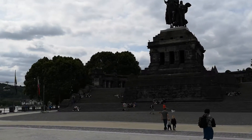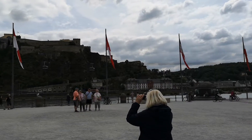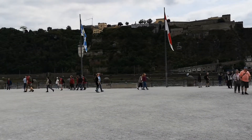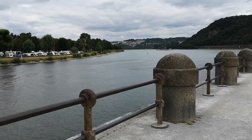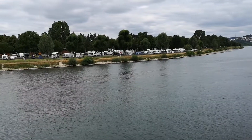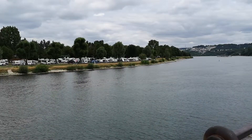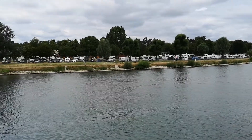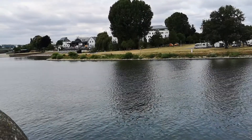Wie man sehen kann, befinden wir uns jetzt am Denkmal, dem Deutschen Eck. Dort kann man sehr einfach hingelangen, denn am Campingplatz selber unmittelbar daneben ist eine kleine Fährstation mit einem kleinen Fährboot. Dieses fährt nach Bedarf über die Mosel vom Platz in Richtung Denkmal, sodass das auf einem kurzen Weg für jeden erreichbar ist. Hier ist der Blick vom Denkmal auf den Campingplatz – man kann sehr schön die Lage direkt an der Mosel erkennen. Rechts hatten wir den Einmündungsbereich zum Rhein, links sieht man einen kleinen braunen Punkt – das war die Fährstation.